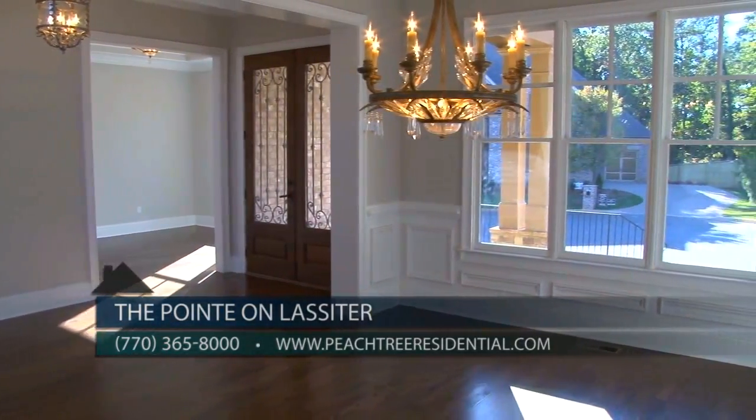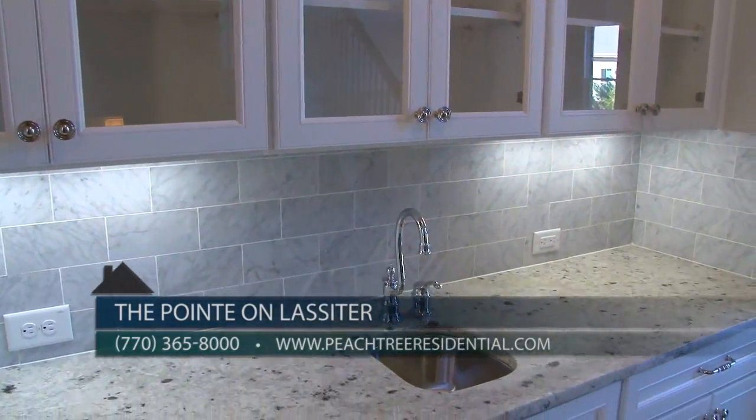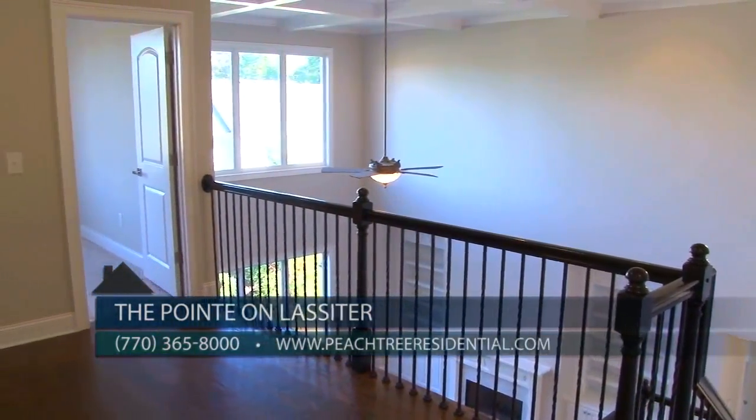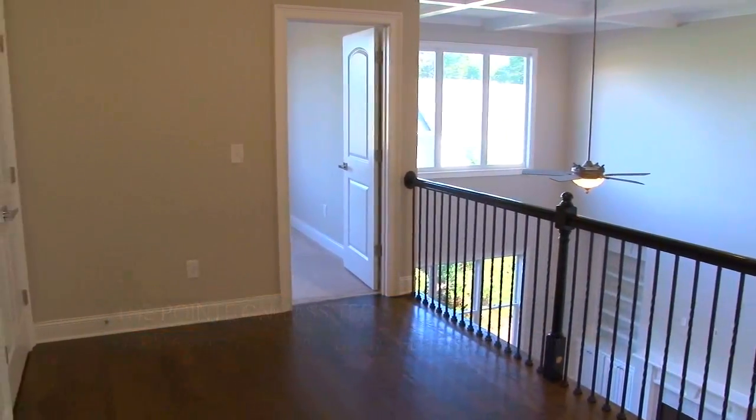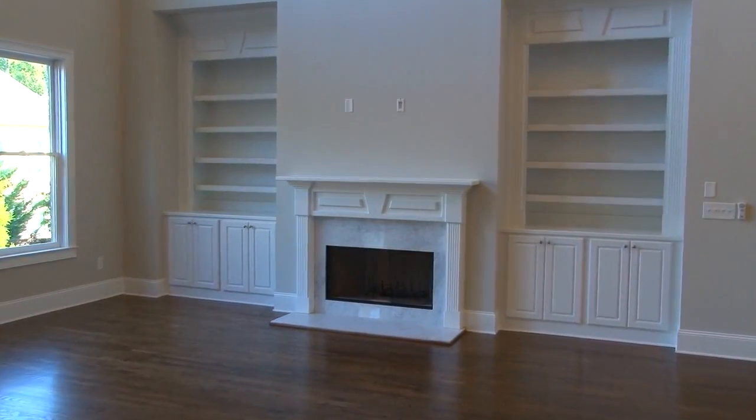A study, banquet-sized dining room, and butler pantry with sink, plus a rear staircase complete the first floor of this home. The second floor includes a loft area and four nice-sized bedrooms. You can stop by one of our decorated models five minutes away at Hadley Walk to see other plans we are building here at the Point on Lasseter.